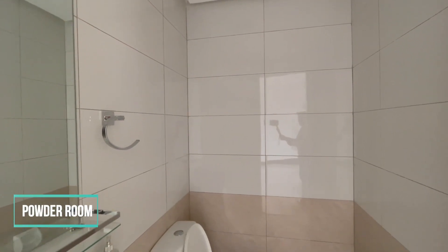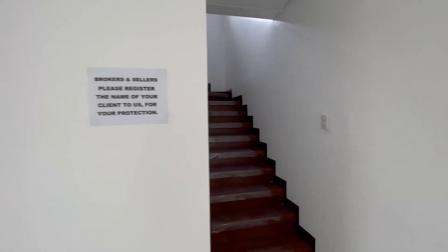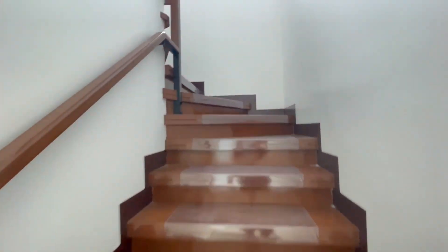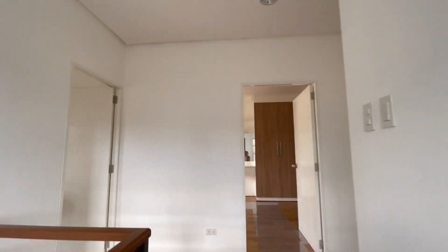This is the powder room — the fixtures and fittings are of the highest quality. The stairs are made of wood and steel; the combination gives the stairs a modern and stylish look while also ensuring durability and strength.